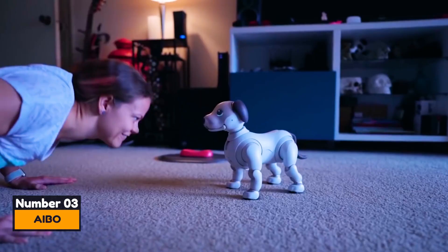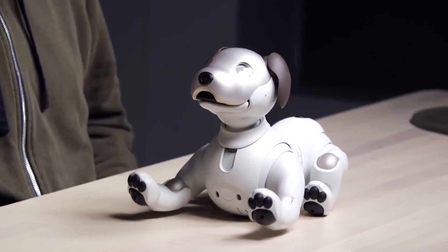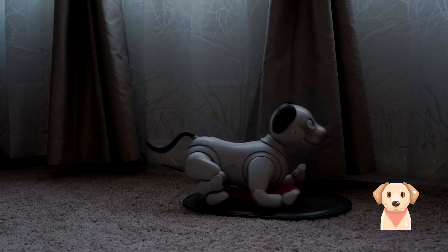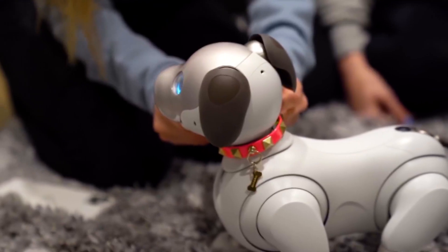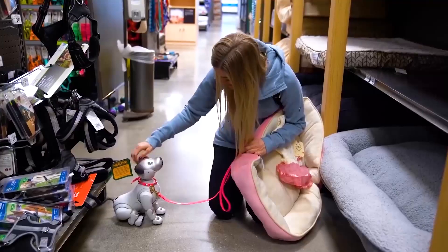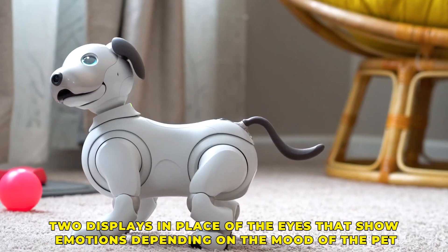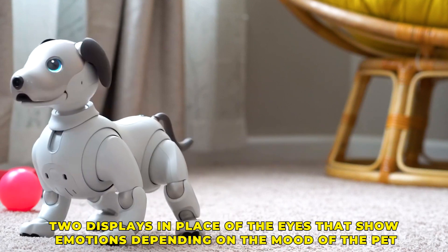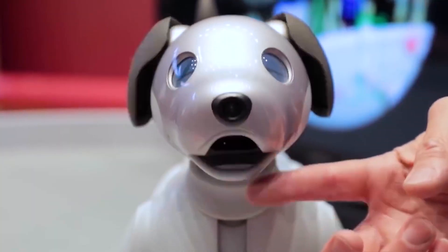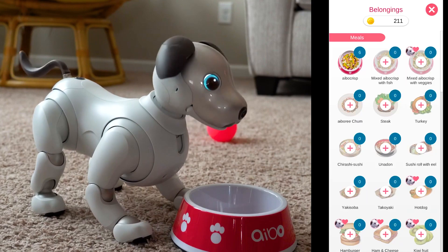Number 3: Ibo. This is an artificial intelligence puppy that is a must-have. It has a unique character that depends on how the owner educates it. Ibo remembers actions that were followed by the owner's approval and tries to repeat them. The developers aim to make the robot as lifelike as possible. It has two displays in place of eyes that show emotions depending on the mood of the pet. It reacts to its owner's touch, plays, recognizes approving words, and willingly learns new tricks.